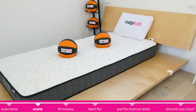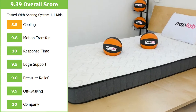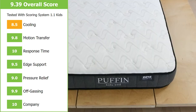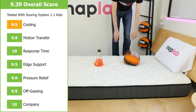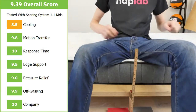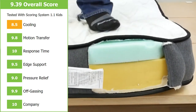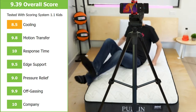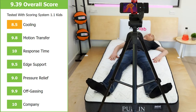The Nest Bedding Puffin Mattress did well during our testing series, receiving an overall score of 9.39 out of 10. It scored a 10 for ultra-fast response time and a 9.9 for off-gassing. The company also scored a 10 and has great consumer-friendly policies. Motion transfer was very low with a score of 9.8, and it had great edge support at 9.5. Pressure release struggled a little with a score of only 9.0, which is likely attributed to its thinner profile — there just isn't a lot of comfort material there. Cooling was also a little lower at 8.5, but still an acceptable score given that sleeping hot generally isn't an issue for children.